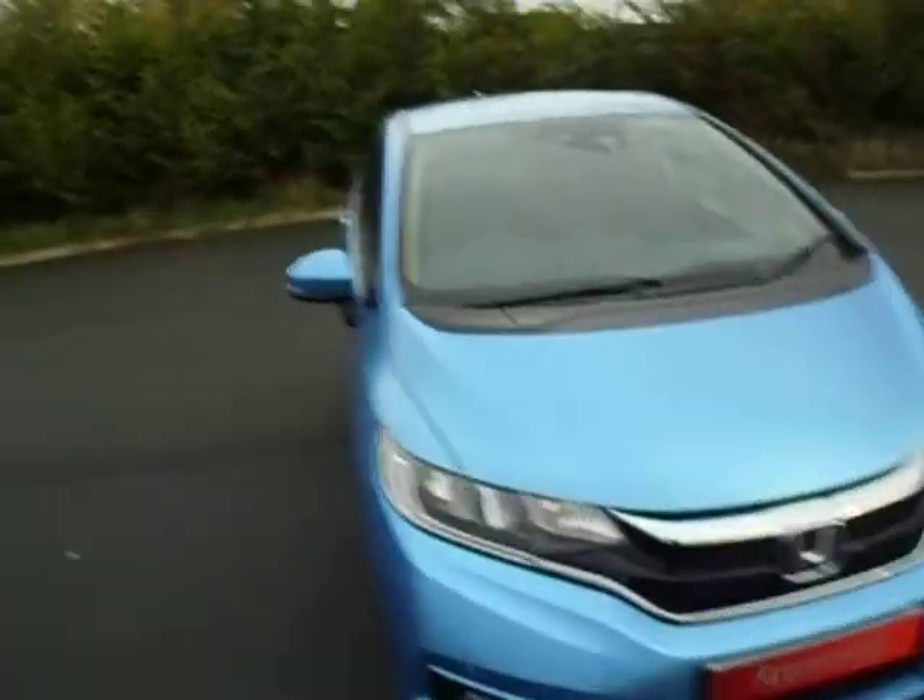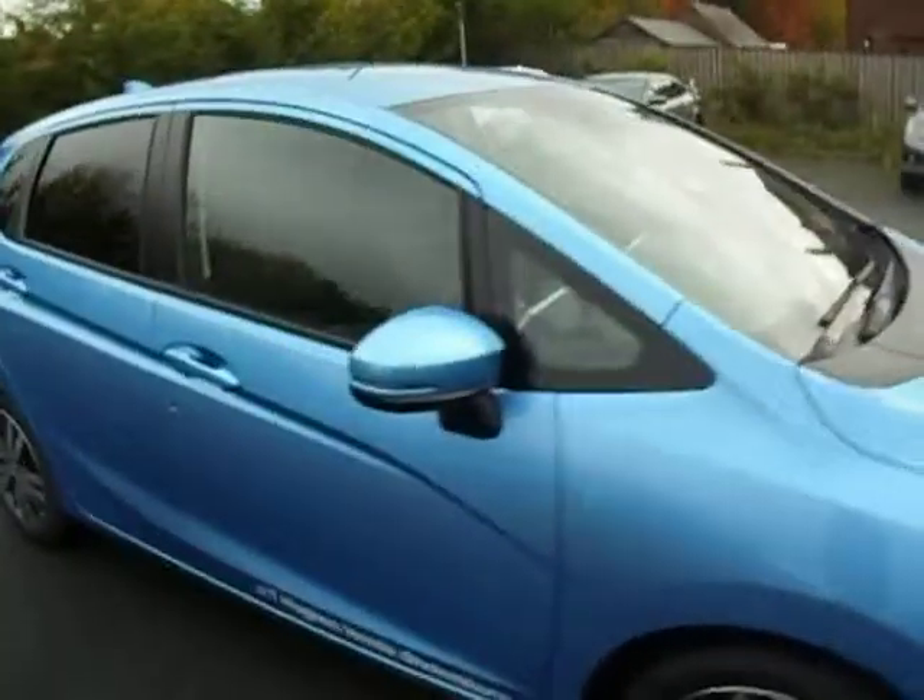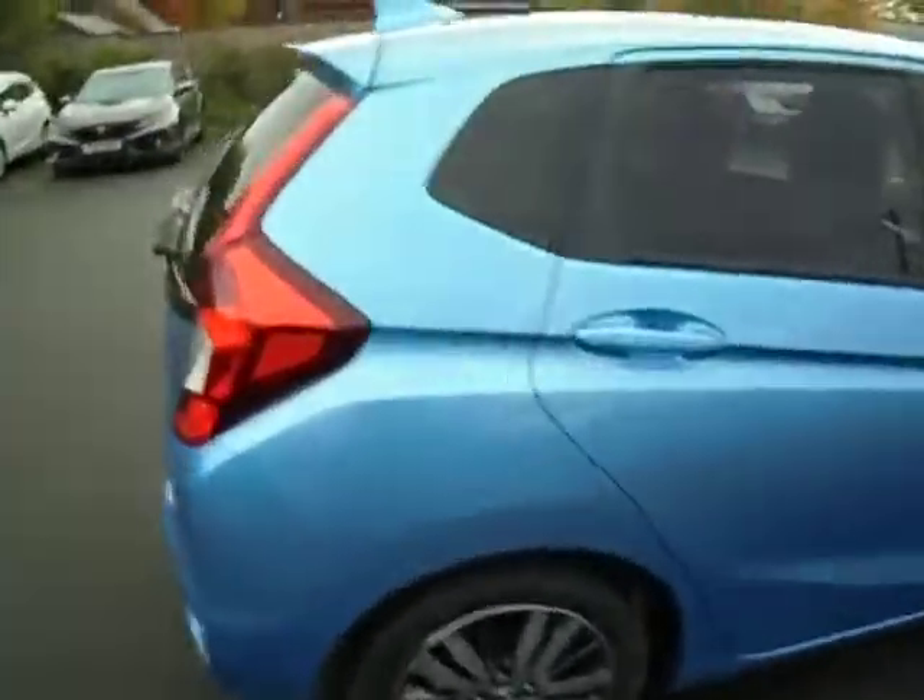Hello ladies and gentlemen, this is Jay from JT Hughes Honda. I'd just like to show you this demo Jazz in Skyride Blue, and it's in the EX range.